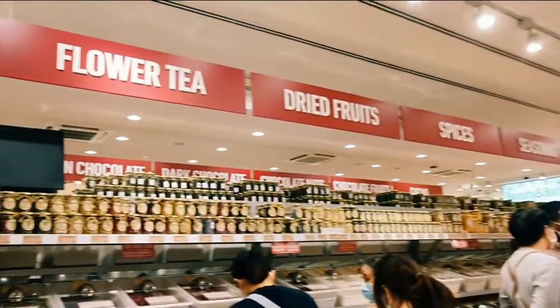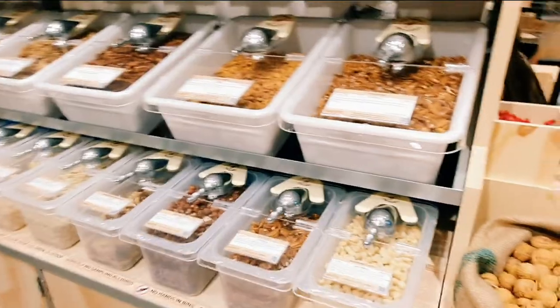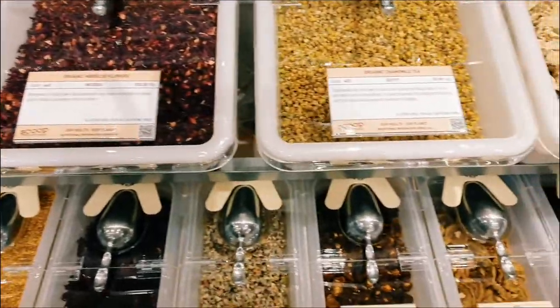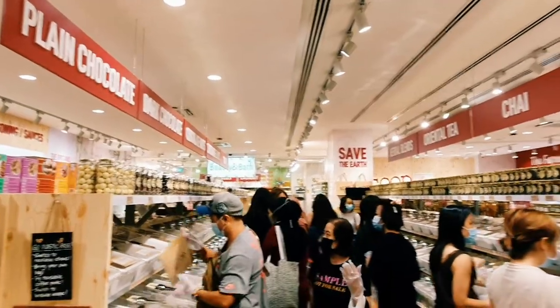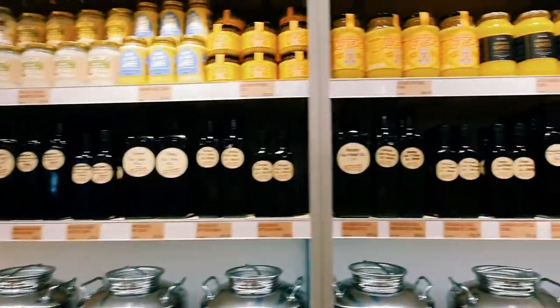There's a whole aisle for nut butter and plant-based milk. Pretty much all your pantry staples from spices and seasoning to oils and teas — and oh my god this aisle was so crowded, I didn't even enter it. It's got chocolates. I was really looking forward to these chocolates and teas.